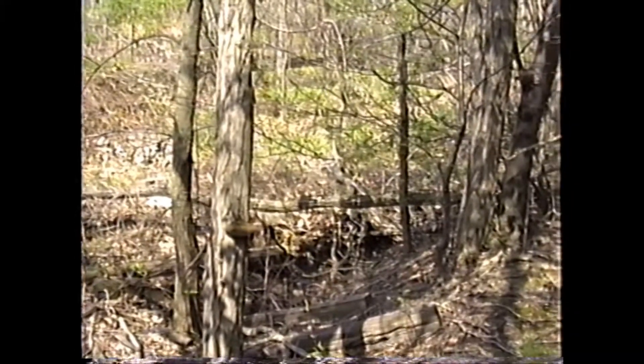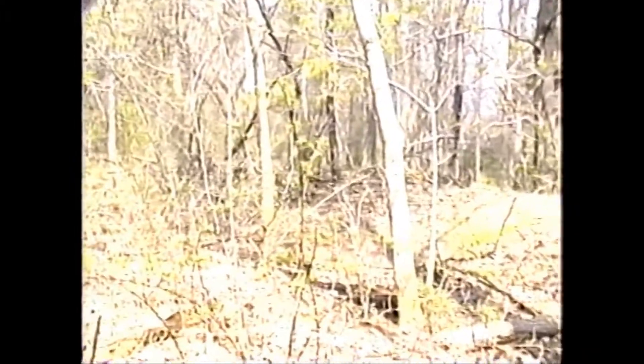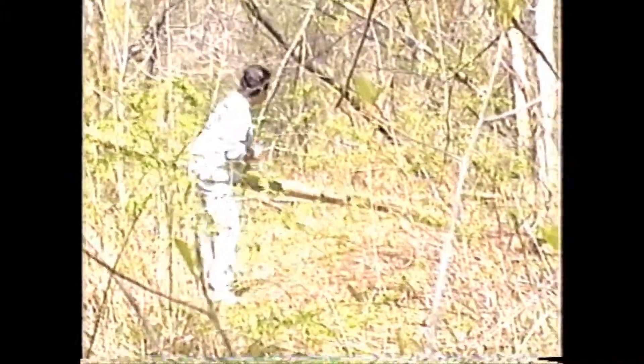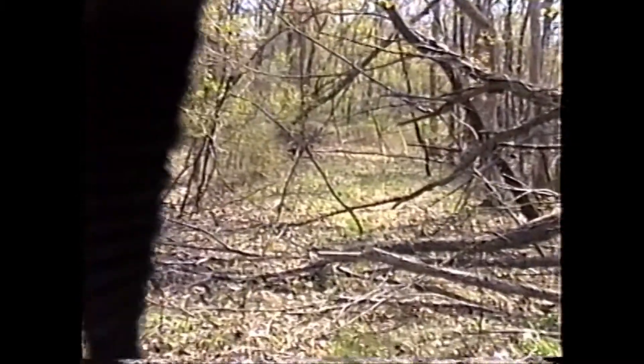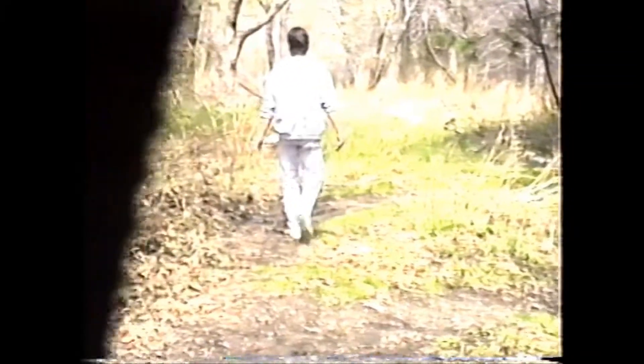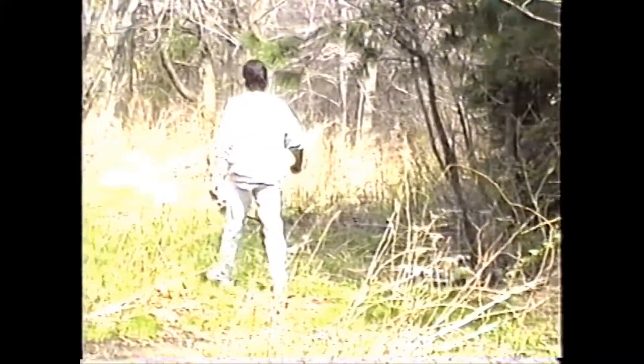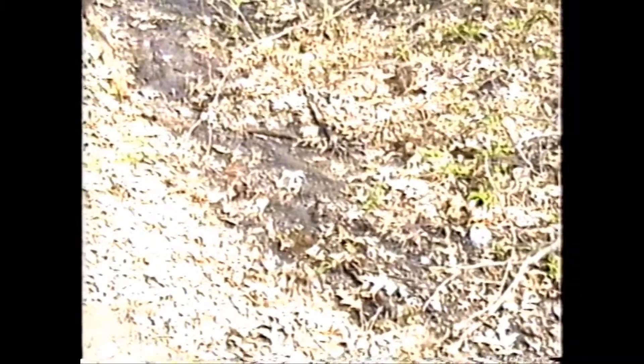We're up on the higher part alongside the tracks now — it's not as congested up here. They found coal back here, and this is the old bed made of cinders.